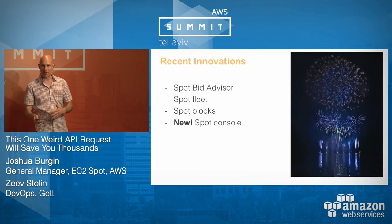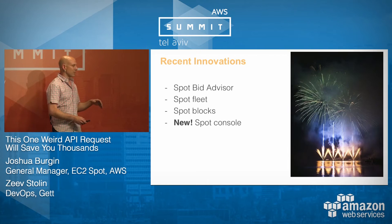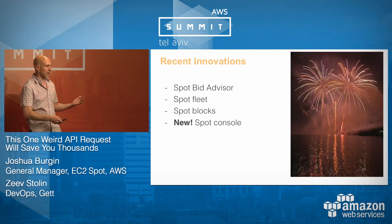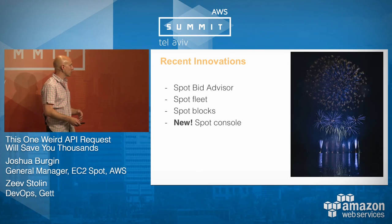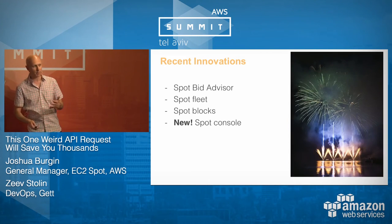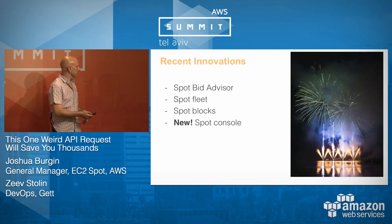For those of you who've been using Spot a while, we've been innovating a lot. We've released four really big things in the last year, including one in the last week: the Spot Bid Advisor, Spot Fleet, Spot Blocks, and the brand new Spot console. It's been in beta for a while and we just publicly released it this week.